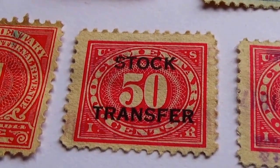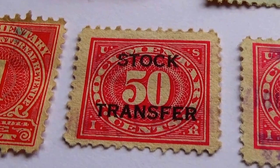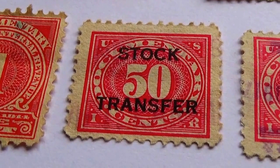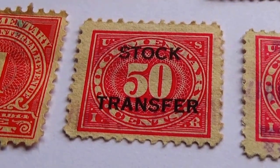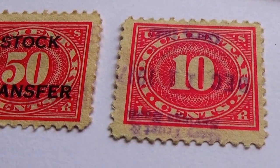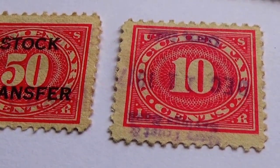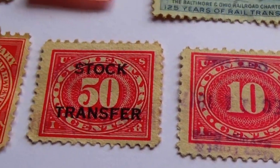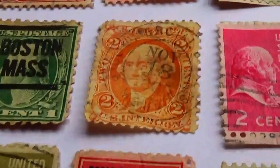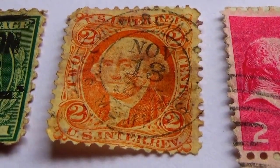The left upper is a U, the right upper is a S, and the I at the bottom left, and an R at the right bottom. This one too has that — it's a ten cent document. So some pretty cool little document ones there. But of course the stamp that I think is the most interesting out of this lot is this one right here.